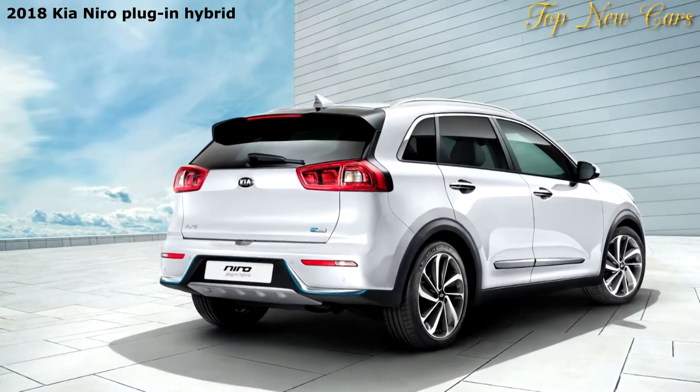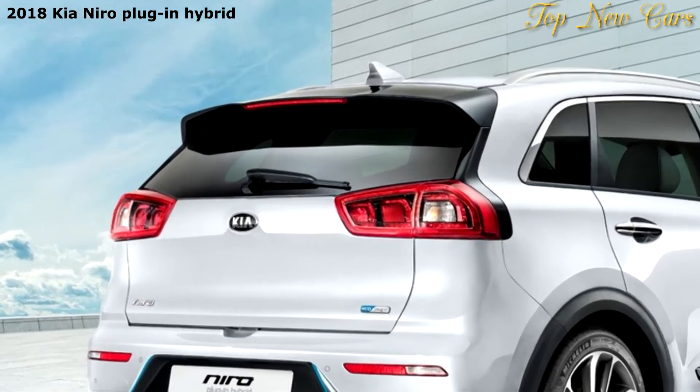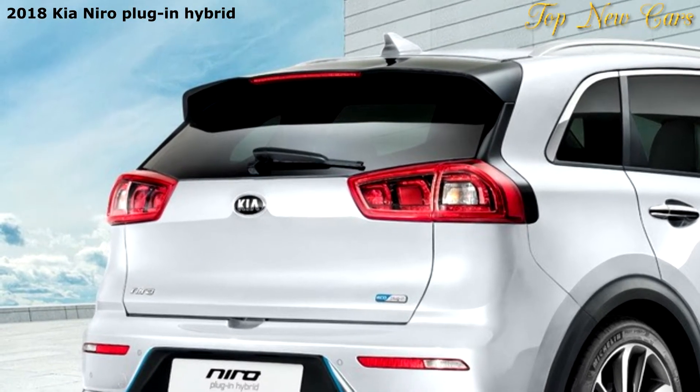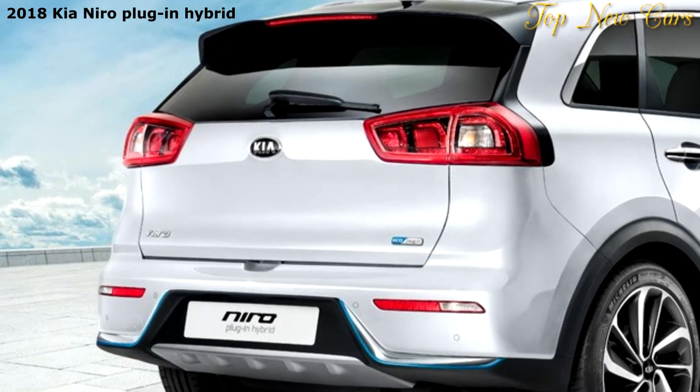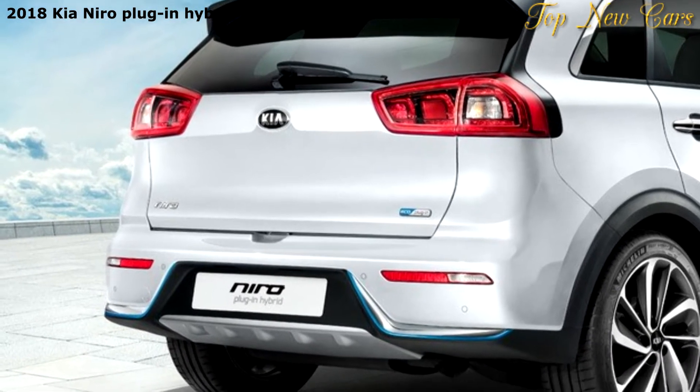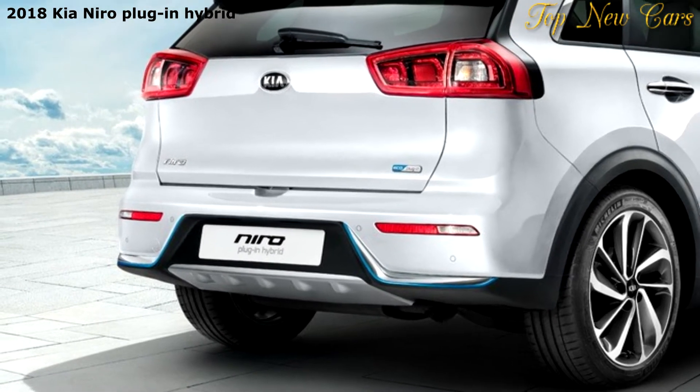The company released no horsepower, torque, or total fuel economy numbers, but claimed that the plug-in Niro can deliver up to 34 pure electric miles of range on a full charge. For the mileage-obsessed, Kia offers an eco-driving assistance system with coasting and predictive energy guide features.